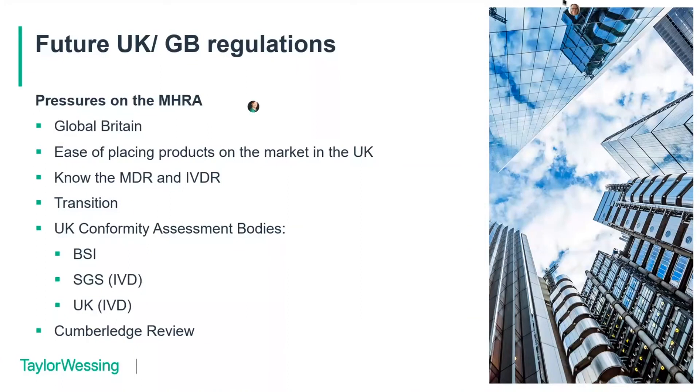We expect there will be some transition period, and there's a question of whether they'll push out the 1st of July 2023 deadline to give companies time to comply — that will depend on the complexity of the legislation. More and more companies are coming forward to become UK conformity assessment bodies. The MHRA also has to take into account the Cumberledge Review, which found that patients — particularly women — were not being listened to and that MHRA post-market activities really needed to take patient perspectives into account. That will likely be reflected in the new legislation.